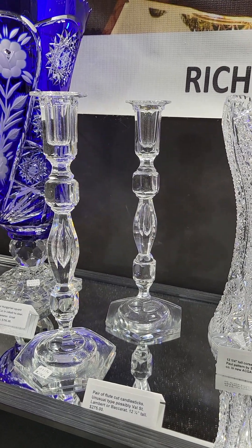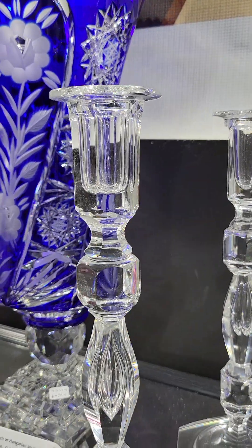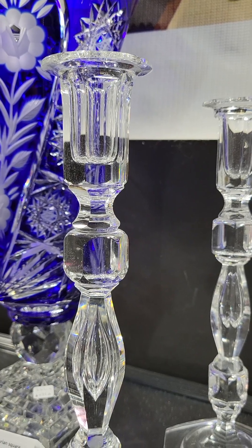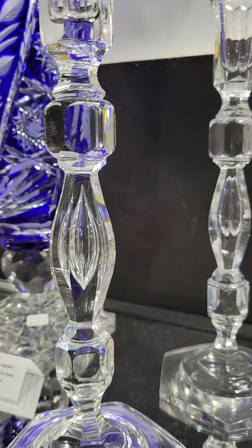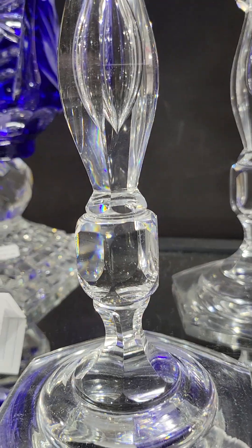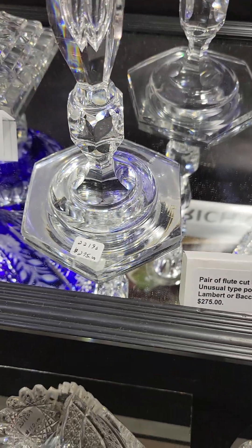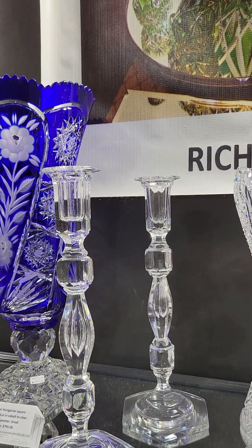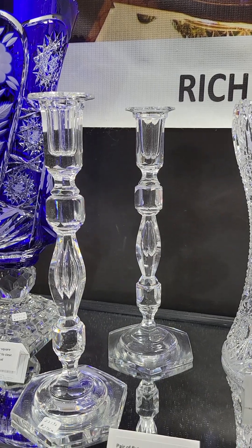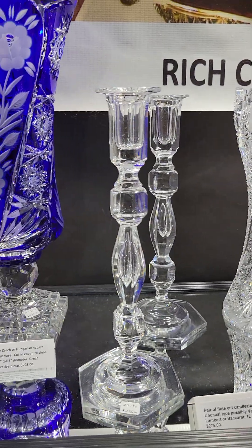It's a nice set of flute candlesticks — really kind of elaborate with all the steps that went into it. The fluted candle cuff, the big squared-off fluted knobs, then a vesica shaped center with a great hollow teardrop, another block, then a six-sided foot. 12 and a quarter inches tall. I'm guessing this is Baccarat or possibly Val Saint Lambert — I've never tried to blacklight it. $275 for the set.